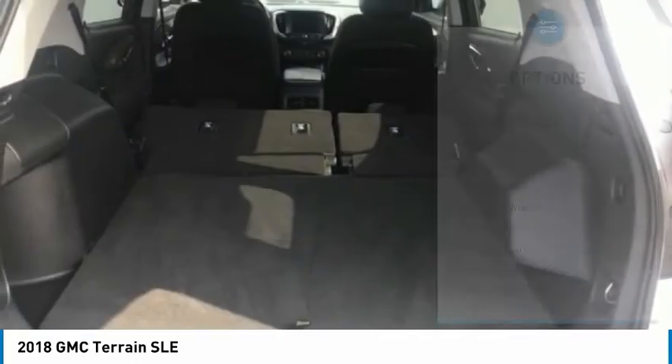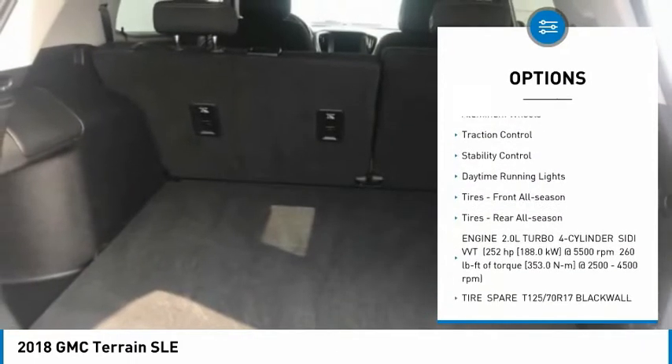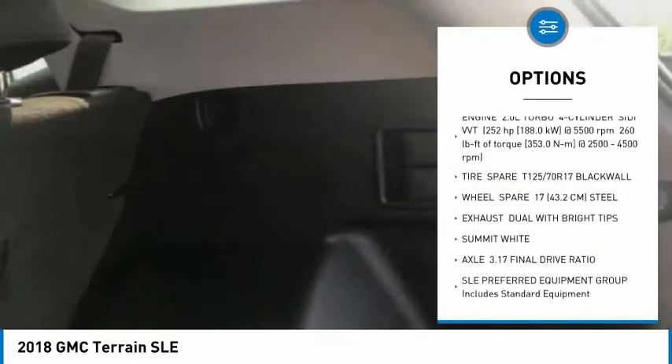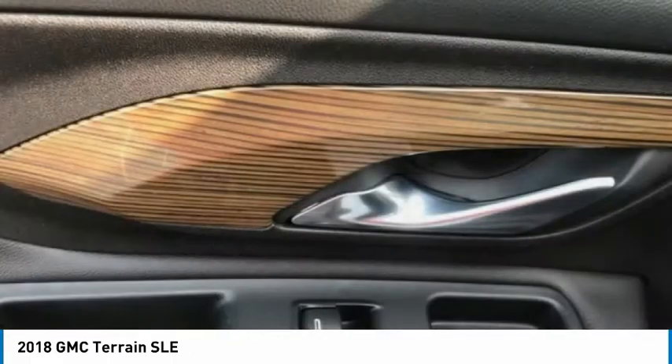Here are some of this vehicle's great options: tire pressure monitor, turbocharged, heated mirrors, all-wheel drive, aluminum wheels, traction control, stability control, daytime running lights, front all-season tires, and rear all-season tires.